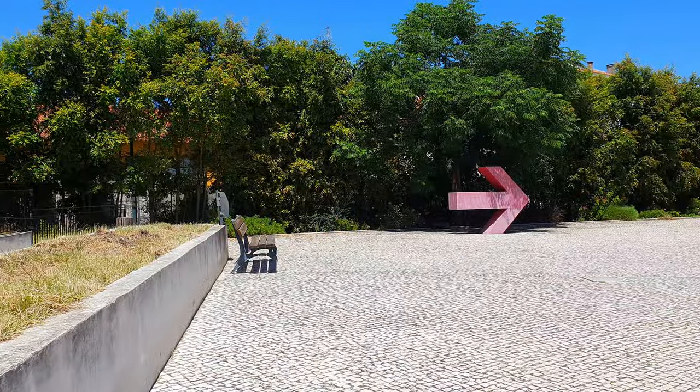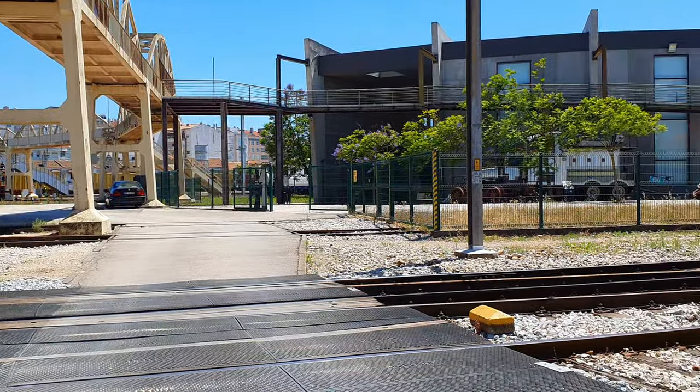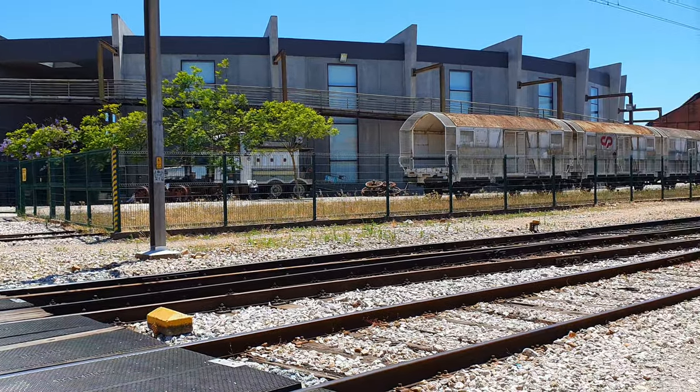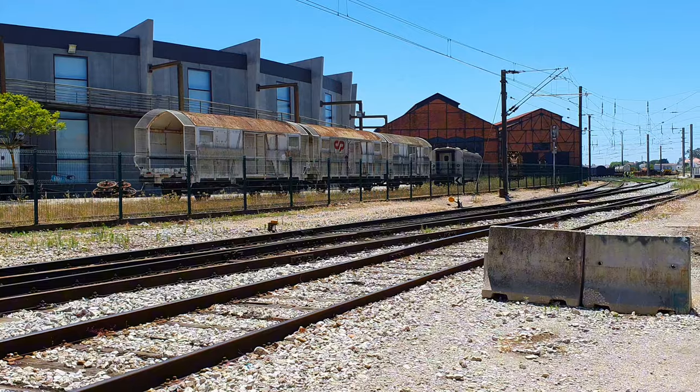As we journey through an active level crossing towards one of the most cherished parts of the museum, I'd love to hear your perspective. Do you prefer this sequential virtual visit, or would you opt for a closer grouping by specific subjects? Let me know in the comments below!